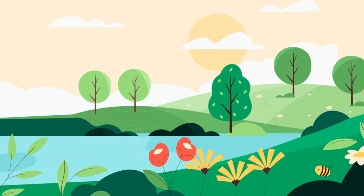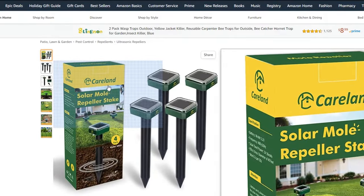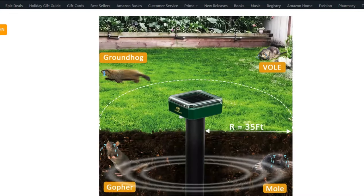Besides classical methods for getting rid of groundhogs, there's also the option to use ultrasonic repellents to keep them away. Check out our description box for our recommended brand.